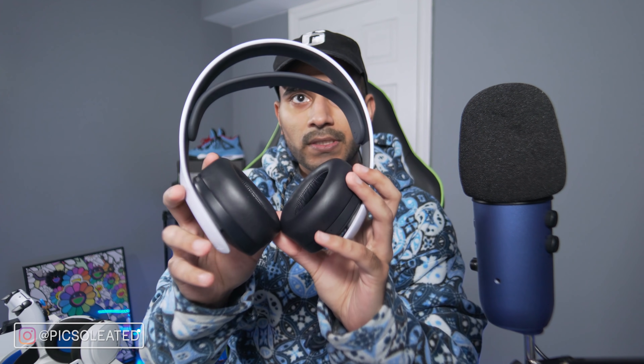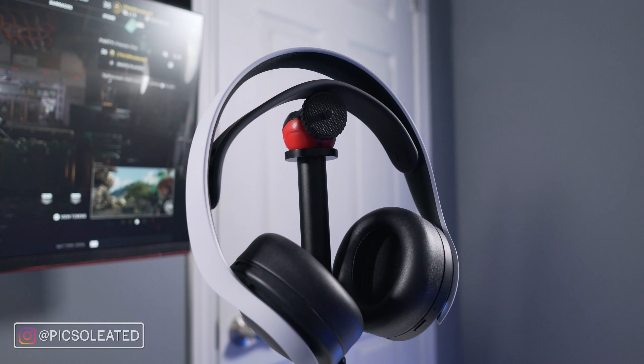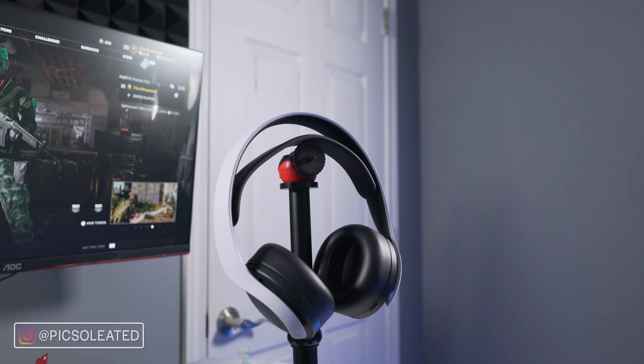The PlayStation Pulse 3D headset retails for $129.99 Canadian. They've implemented a lot more comfort features — the cups are more padded, larger, and cover my ears without pressing on the bottom. There's also a band that automatically adjusts to your head; you don't have to pull things up and down. You just put them on and that's it, which is a very valuable feature — I just want plug-and-play comfort.